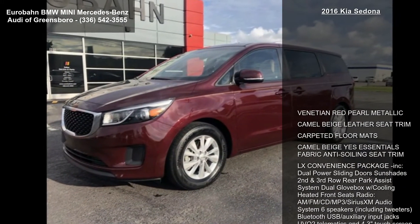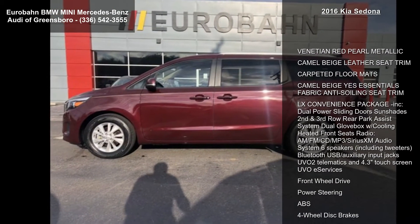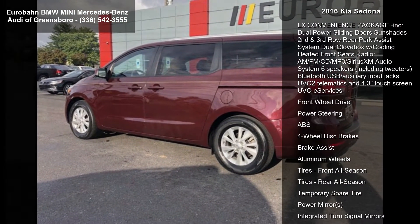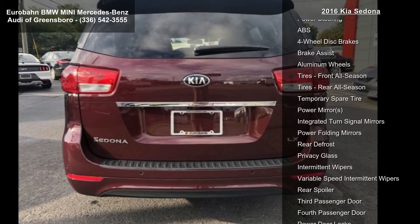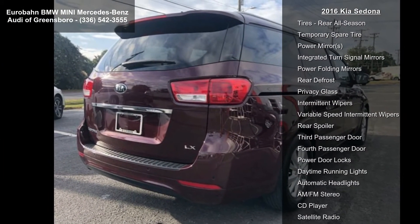Some of the top features included with this vehicle are Venetian Red Pearl Metallic exterior, Camel Beige Leather Seat Trim, Carpeted Floor Mats, Camel Beige Yes Essentials Fabric Anti-Soiling Seat Trim, and the LX Convenience Package — which includes Dual Power Sliding Door Sun Shades, Second and Third Row Rear Park Assist System, Dual Glove Locks with Cooling, and Heated Front Seats Radio.